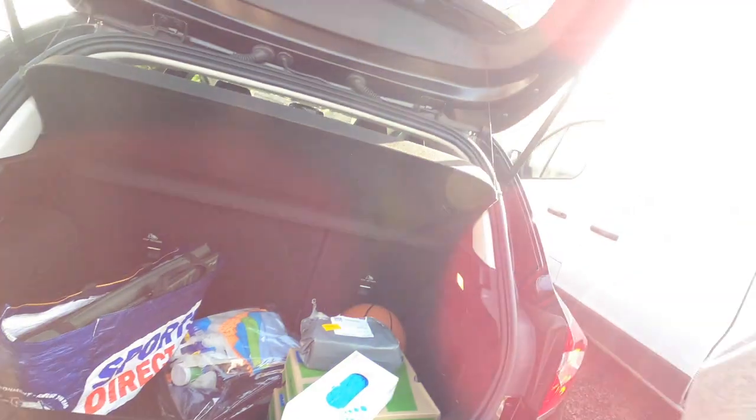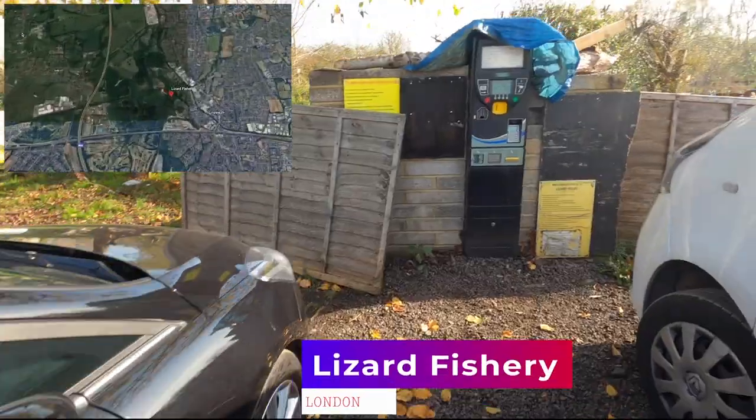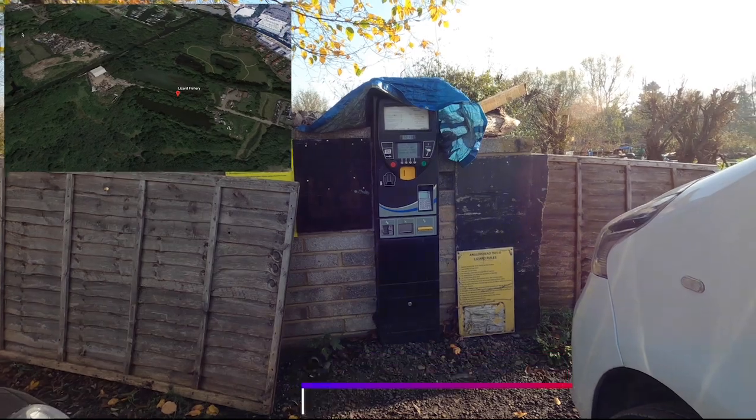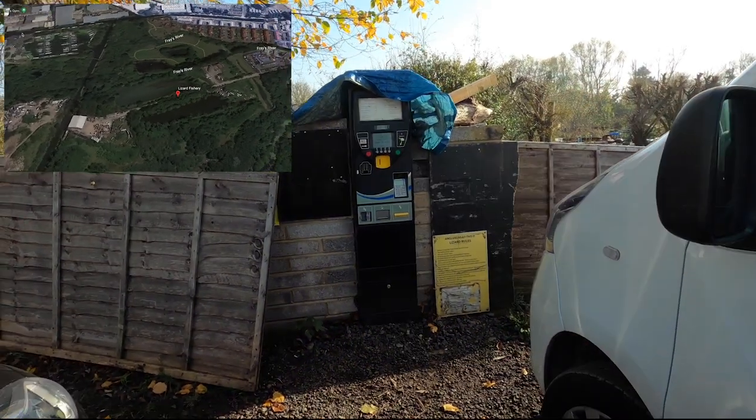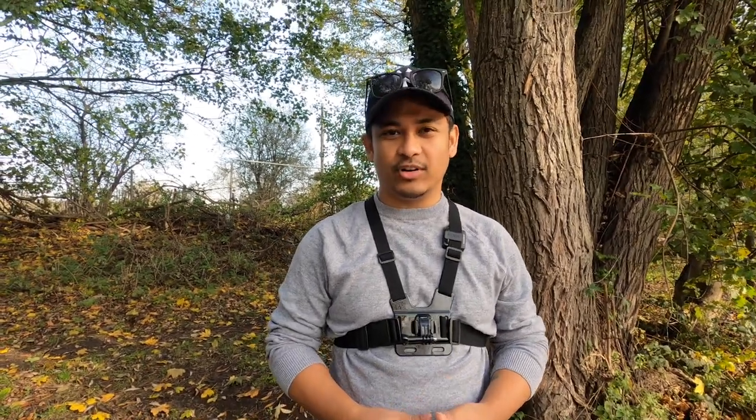and we are here at Lizard Fishery. You have this ticket machine over here — you need to pay like 10 pounds for the whole day. Make sure you bring cash if you are coming here because they don't accept cards.